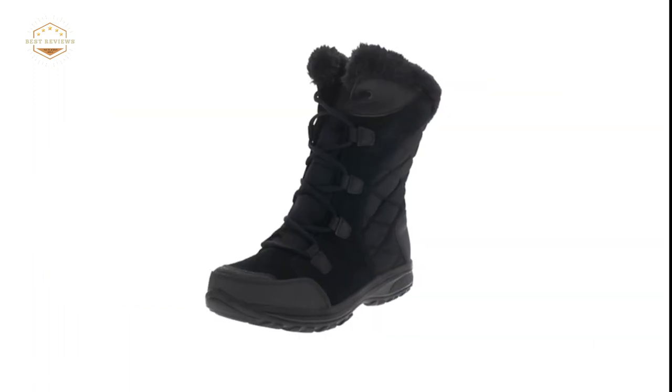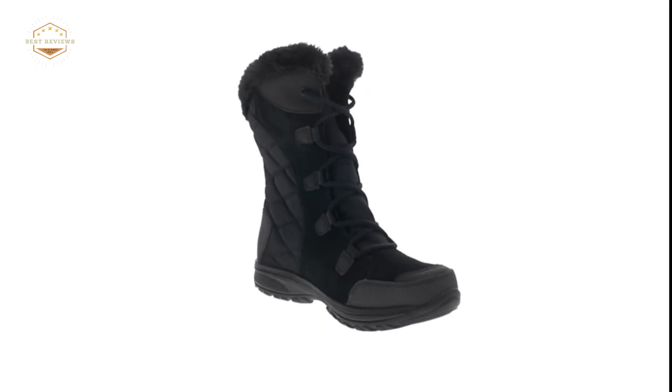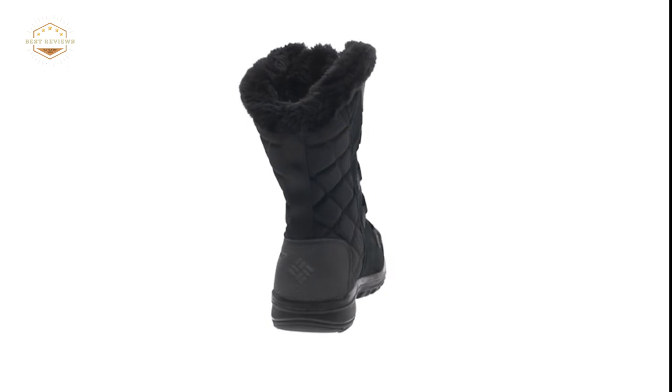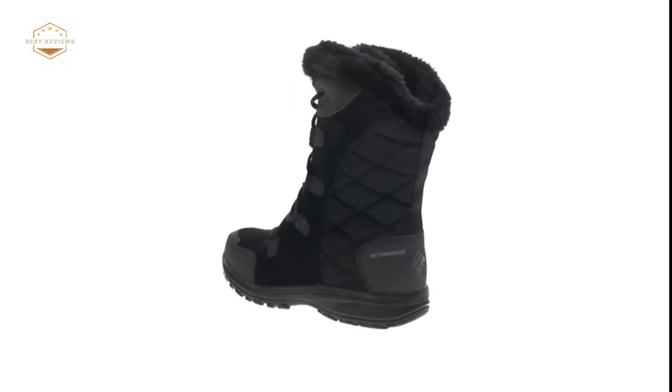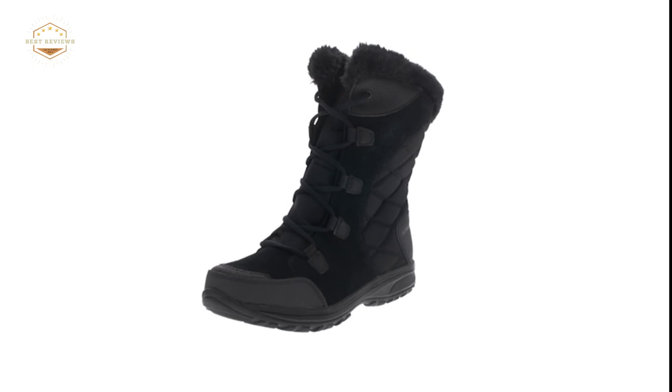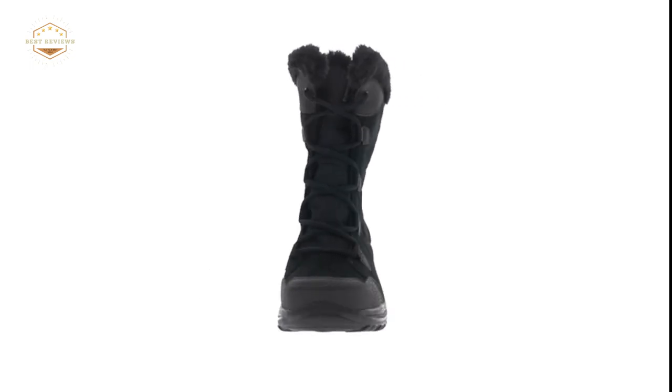Hope you found this video helpful in finding the best winter boots. If you found this helpful, please give a like, comment your opinion, and tell us which one is perfect for you. Subscribe to our channel to get the latest updates on different product reviews.